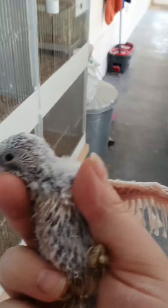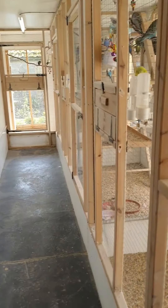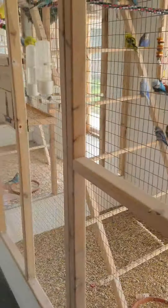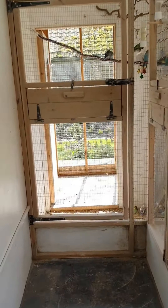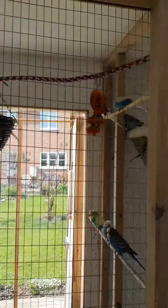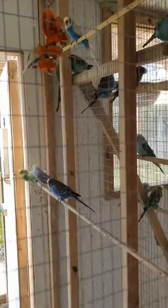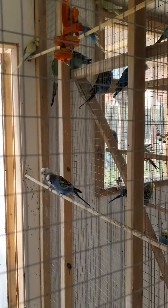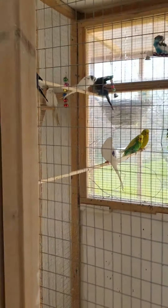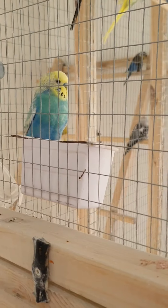Down here we move on to the main flight aviaries. As you can see I have one, two, three, and at the very end a fourth aviary tucked away. This is currently my pet-sized birds — the ones I generally sell as pets or keep as my own pets. I try to get as many colors as possible going on with these guys.